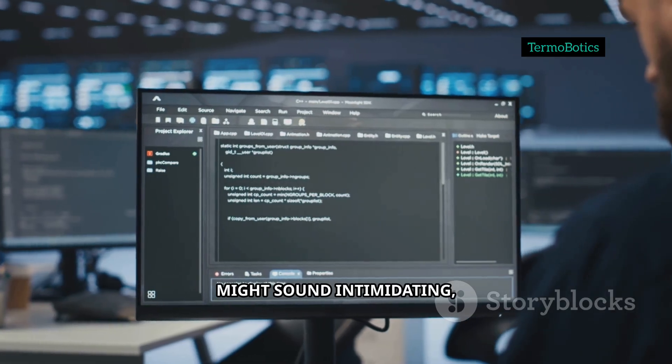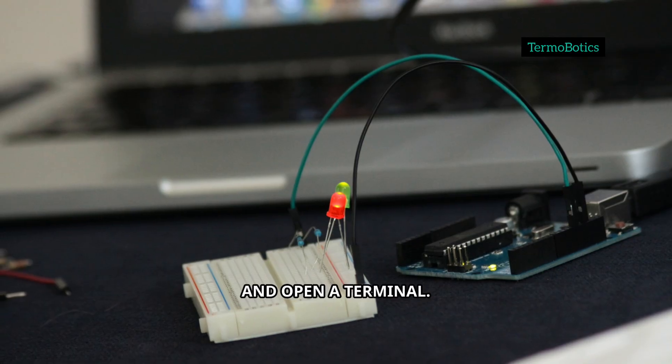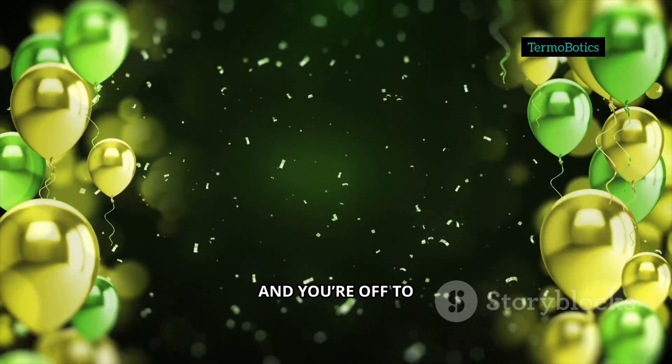Setting this up might sound intimidating, but it's actually pretty simple. Flash Raspberry Pi OS onto your microSD card, boot up and open a terminal. From there, you run a couple of commands to install Kiwix, then grab the Zim file you want. There are versions with or without images depending on your storage, and you're off to the races.